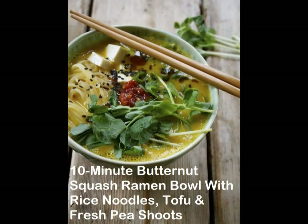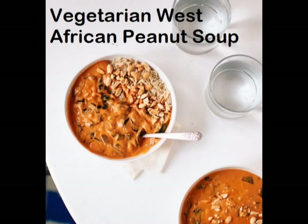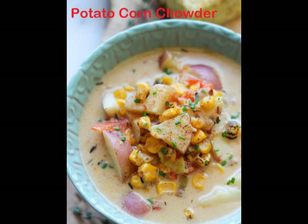13. 10-minute butternut squash ramen bowl with rice noodles, tofu, and fresh pea shoots. 14. Cream of mushroom soup. 15. Vegetarian West African peanut soup. 16. Black bean and quinoa soup.